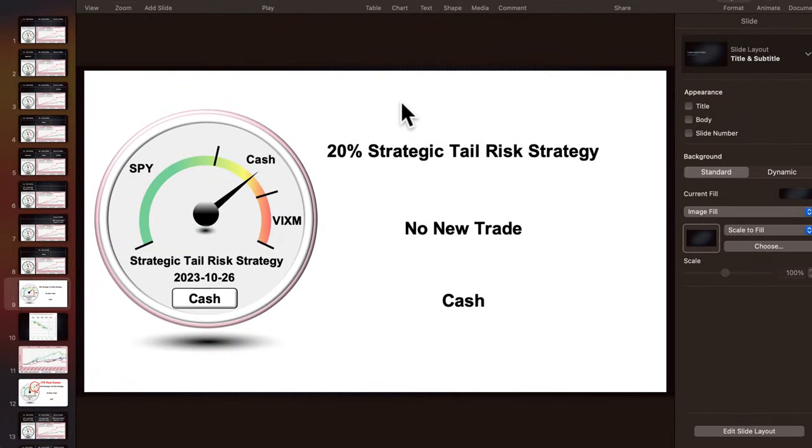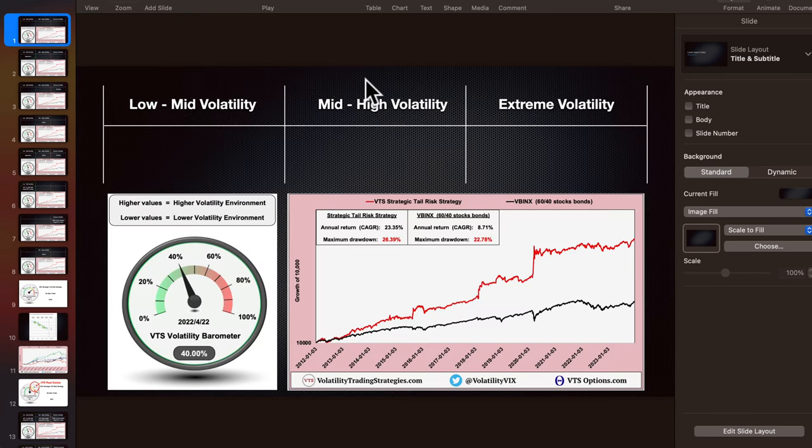The topic we are discussing today is essentially which asset class we are going to replace back into our strategic tail risk strategy. You can see there are a couple positions here - S&P 500, VIXM is a long volatility ETF. But for a little over a year, we've had this cash position and now is the time to consider putting something back into the portfolio. Our VTS strategic tail risk strategy is a tactical rotation strategy. We are using volatility metrics - my volatility barometer plus several other metrics - harvesting those volatility signals to determine which asset classes we are going to be holding depending on what market environment we are in.